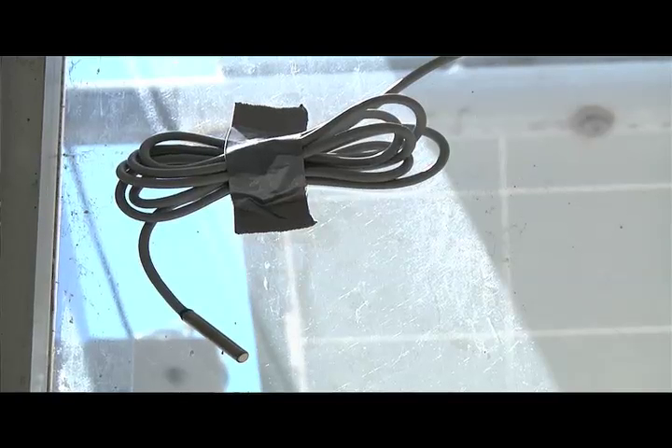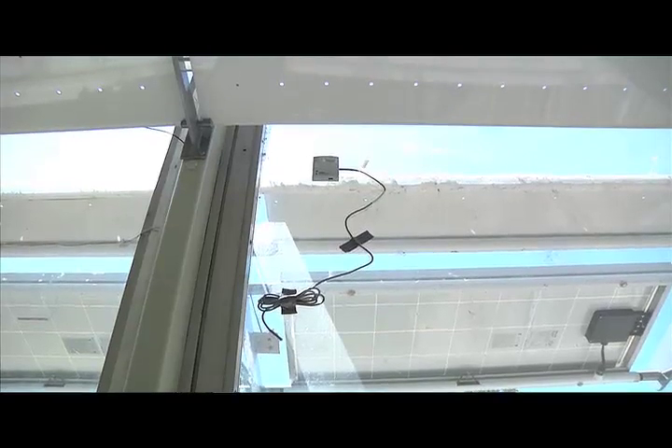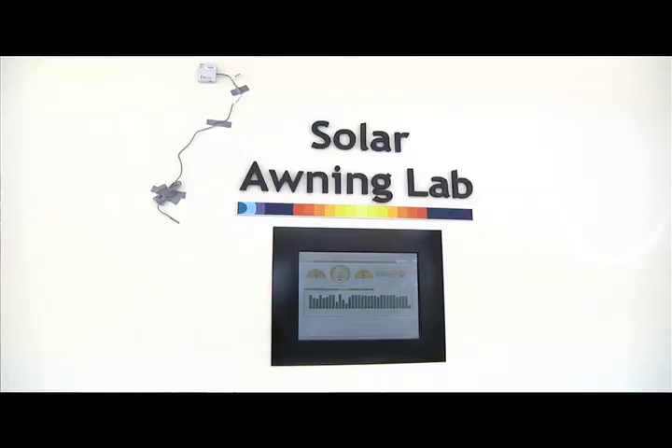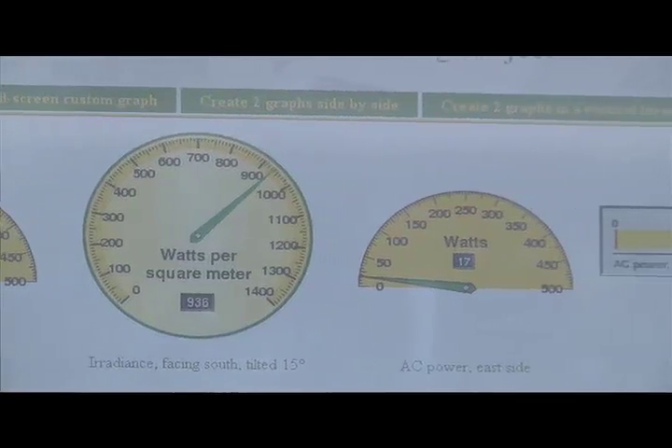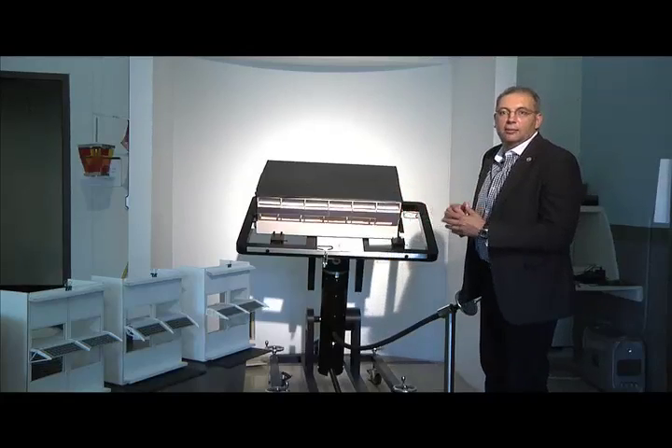We started to set this up and monitor it, and that turned into putting a kiosk in the hallway and actually using the setup as a lab for students to come in and evaluate what they're learning in the School of Architecture and elsewhere. So it serves multiple purposes — instead of just setting a solar awning on a building, it's become a prototype and a lab for students, and we're learning a lot about how to really construct a solar awning.